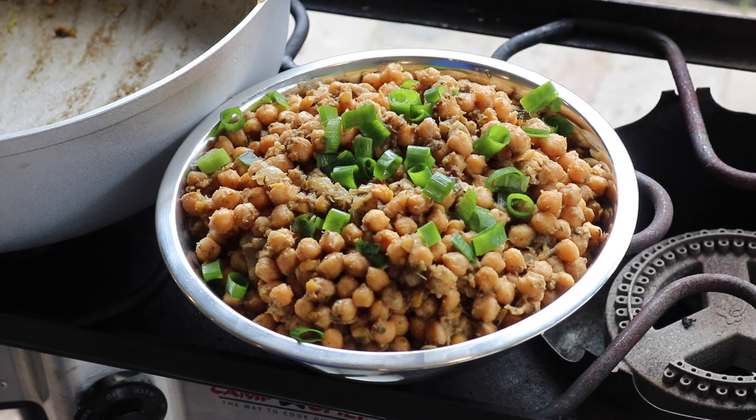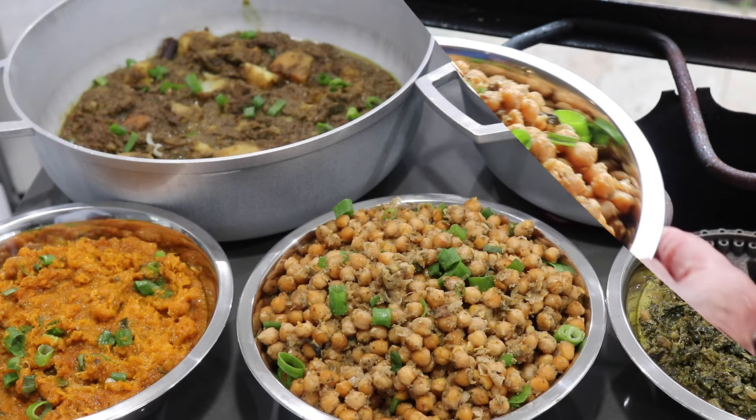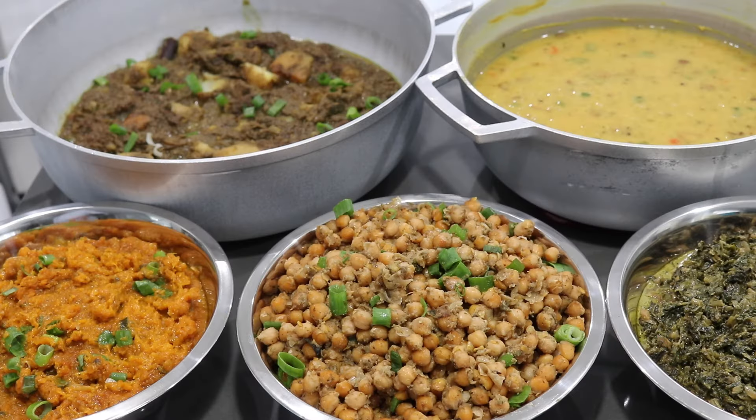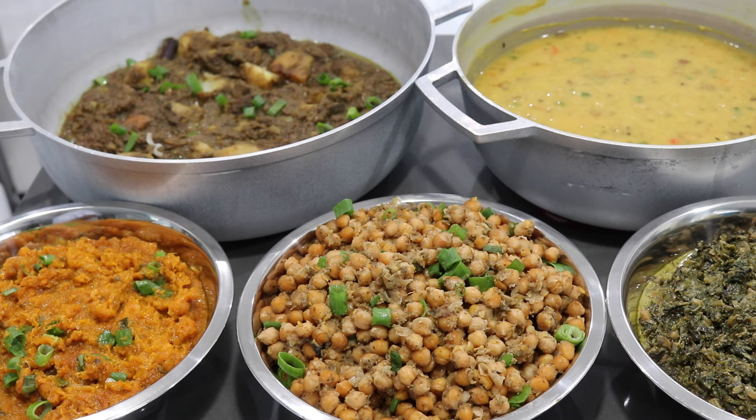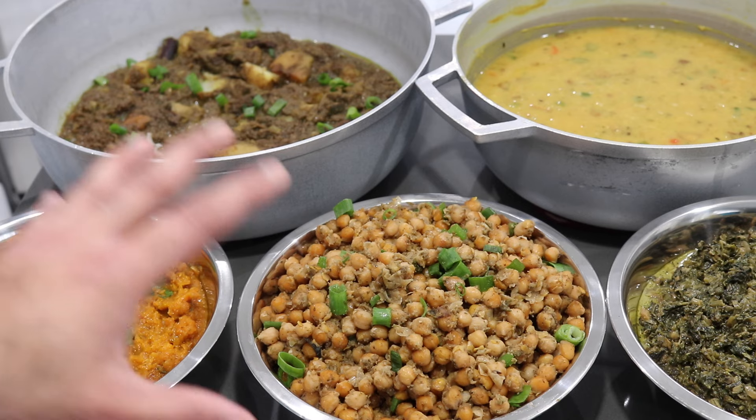With that, all of my amazing dishes made for this Diwali season are done cooking. The process really was not that difficult — once you prep all of your ingredients, seasonings, and wash your pots, it's very quick to throw in the aromatics and stew down whatever veggies or curries you're making. It took me about an hour and a half to finish all of these dishes, and the night before prepping took about an hour to an hour and a half as well. Don't be overwhelmed when making a lot of dishes for Diwali — just prep yourself and it'll be super quick.